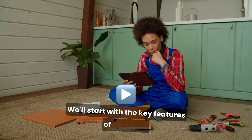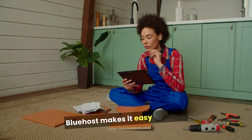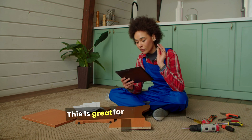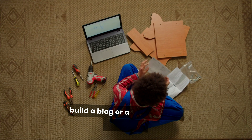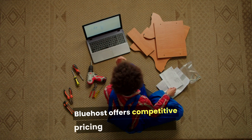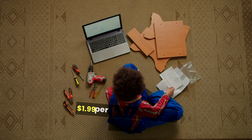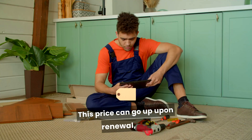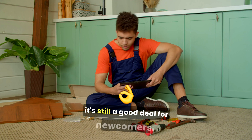We'll start with the key features of Bluehost. Bluehost makes it easy to install WordPress with just one click, which is great for users who want to build a blog or website using WordPress. Bluehost offers competitive pricing, starting at around $1.99 per month for shared hosting. This price can go up upon renewal, but it's still a good deal for newcomers.